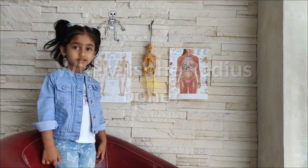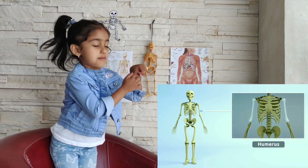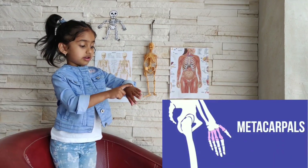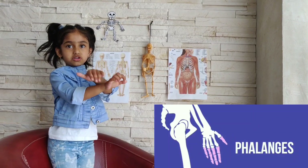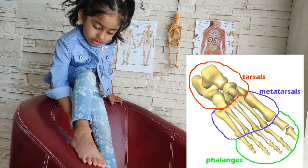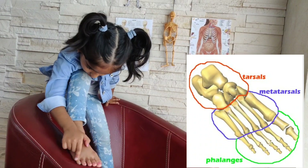Where is the radius? This is the radius. This is the ulna. This is the humerus. This is the carpal bone. This is the metacarpal bone. Those are the phalanges — finger phalanges. These are the metatarsal bones and those are the two phalanges.